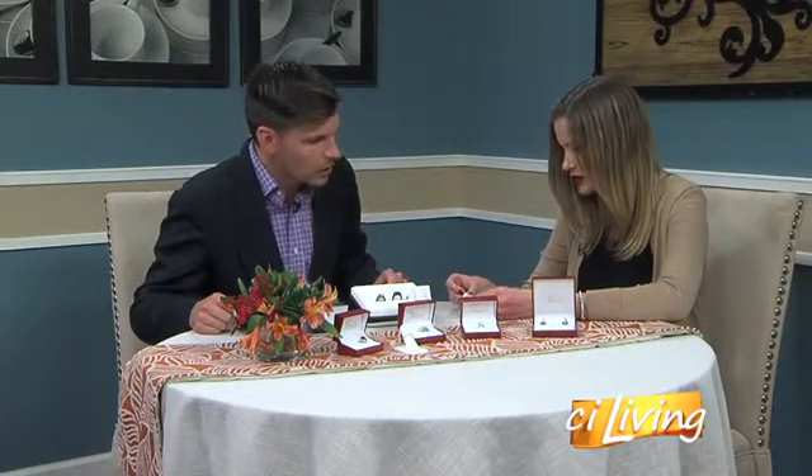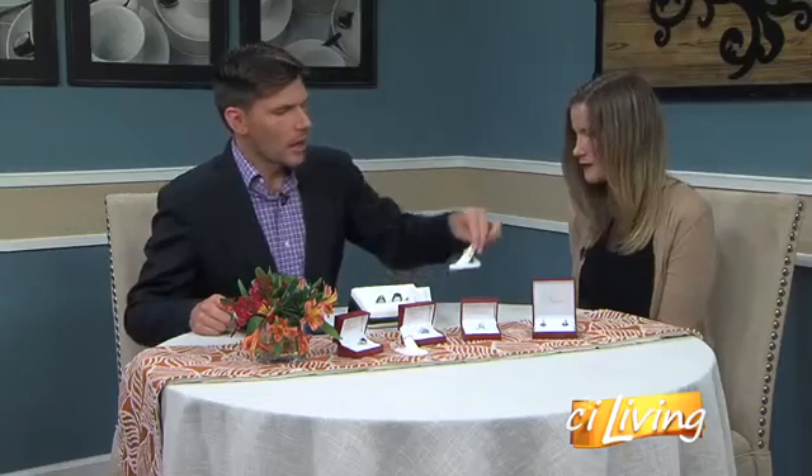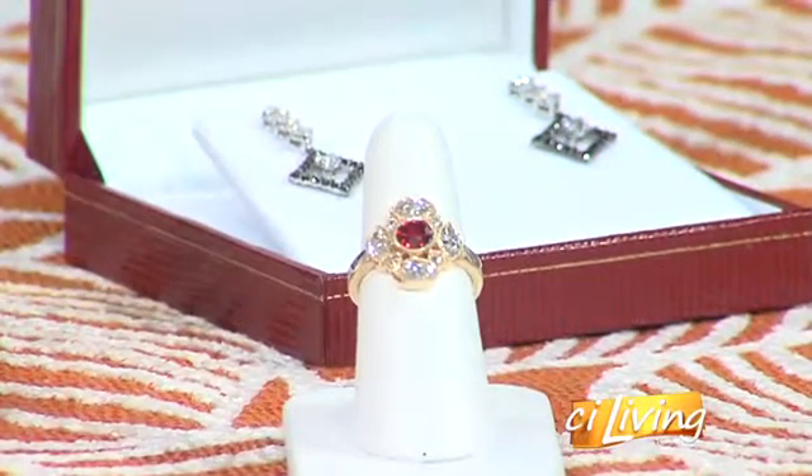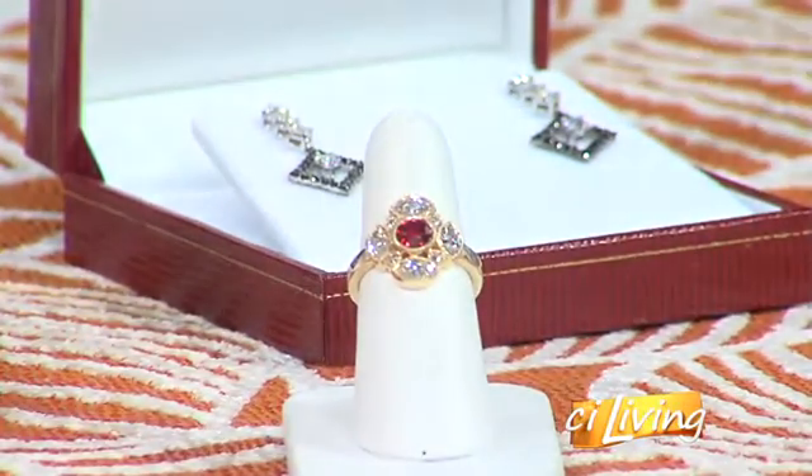So how creative can you get with these designs? The sky's the limit. We can do anything, and it's a really fast turnaround. This is a really cool piece because we took marquee diamonds — the football shapes — with the rounds, and created a very fresh design. The center stone is actually a red spinel, which is a different stone than a ruby, but it gives the same illusion of color.